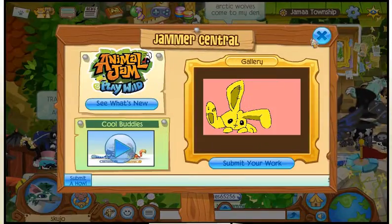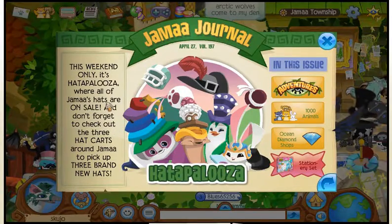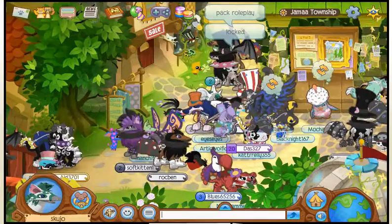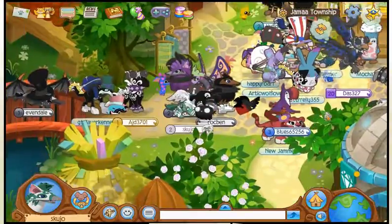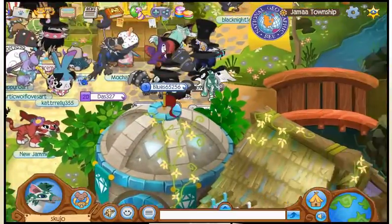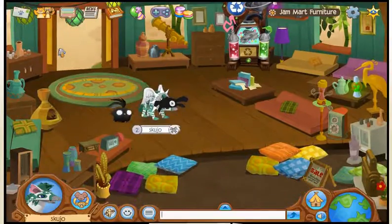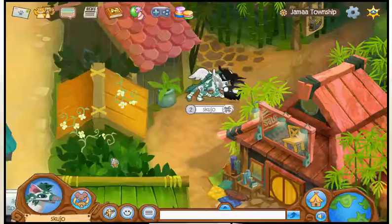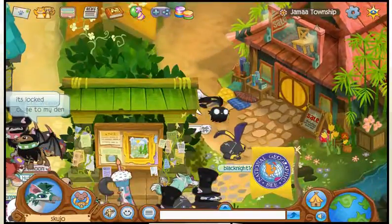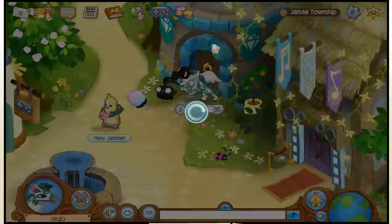I think it tells you in the news. Don't forget to check out hat cards. So where are the top hats? I know there's some in the diamond store, so maybe I'll start there. Go to the diamond store and check out these new hats — it's down here.